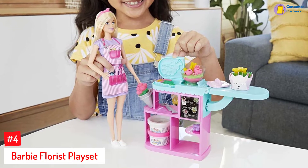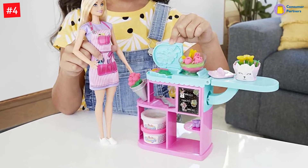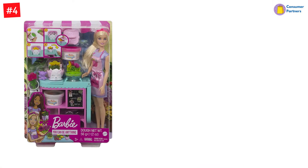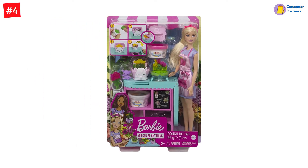You can create flowers by putting the dough in the middle of the station, the vase on top, and pushing the side lever. The Barbie doll comes in a striped apron with pockets to store tools and other necessities. Suitable for children aged 3 and above, this set is for those who love nature and creating floral arrangements.